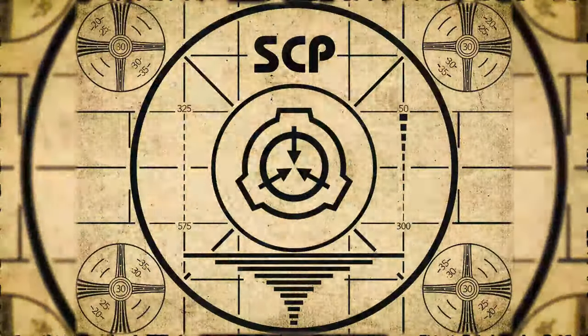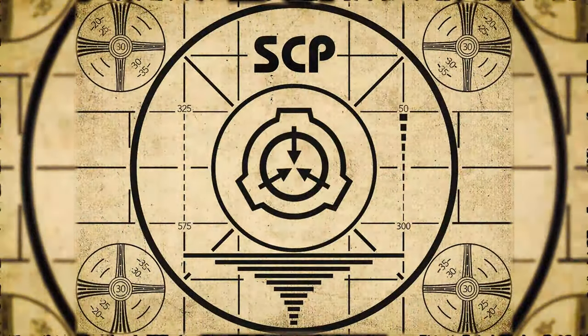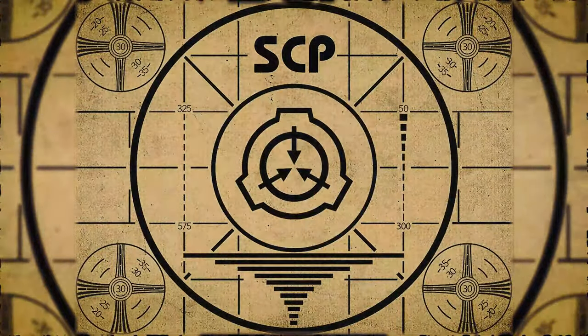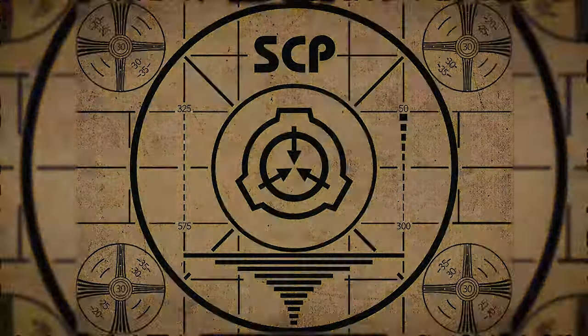Lesson complete. If you missed the previous orientation, go watch SCP-678, Trauma Harvester, right now. Or for the complete course, watch this playlist.